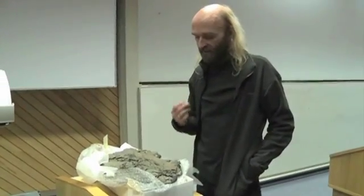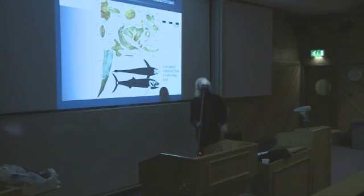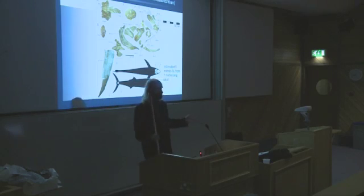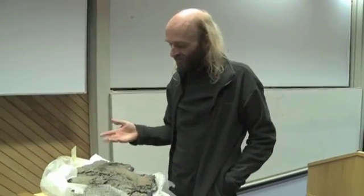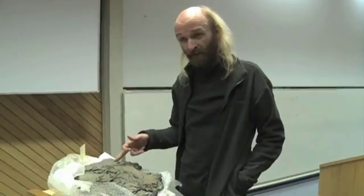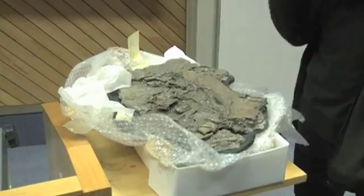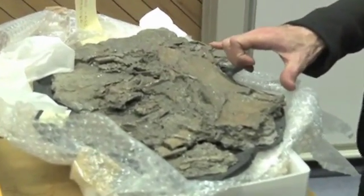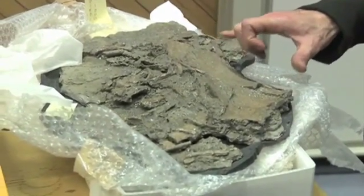This animal, Leedsichthys, is a fish — a very large, bony fish. Generally, the remains look quite fragmented; they look a bit of a mess, and so they've been very hard to understand. This bone here is called the hyperbranchial, and it is part of the gill basket of the fish. This bone has actually been misidentified historically as an indicator of a dinosaur.